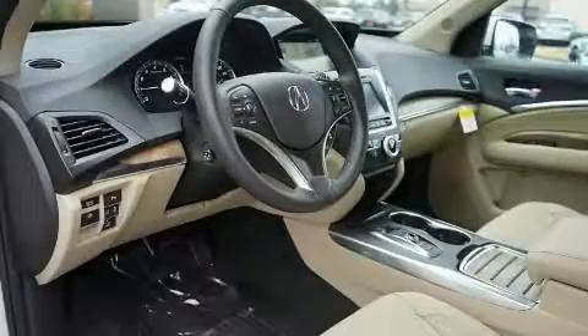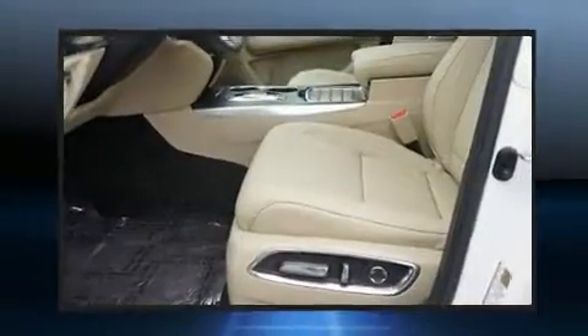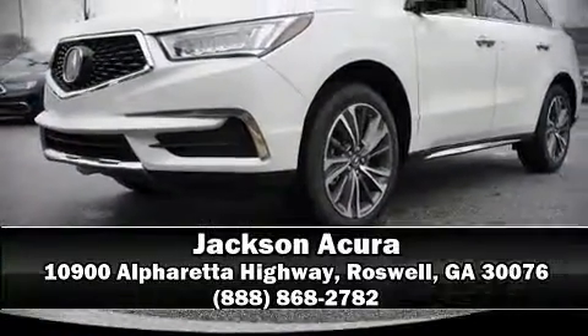You'll never lose visibility with rain-sensing wipers, which activate automatically when the drops start to fall. Our team is professional and we offer a no-pressure environment — please don't hesitate to give us a call.